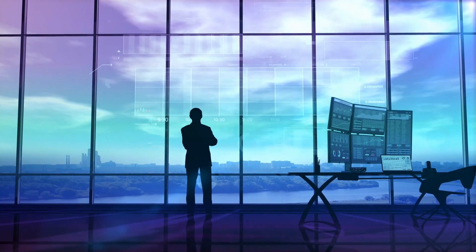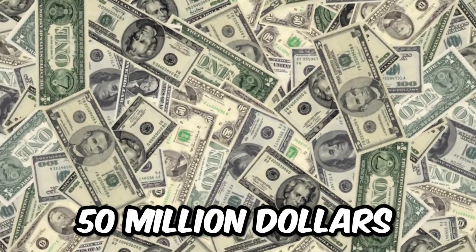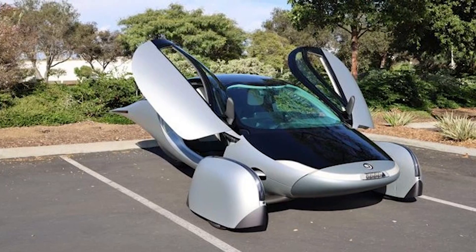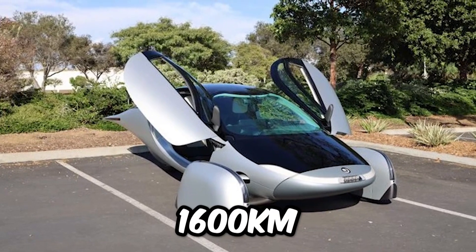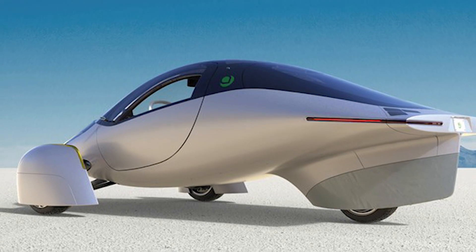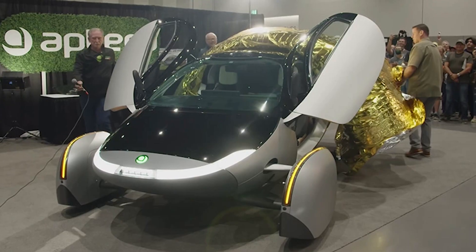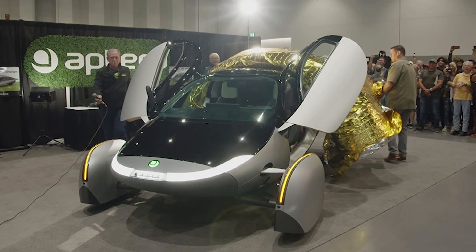The company needs a last injection of capital valued at $50 million. Aptera presents the second prototype of the Sun, its futuristic electric car with 1,600 km of autonomy and solar charging. Electric vehicle startup Aptera has just released a new video showing the best image yet of the company's futuristic electric three-wheeler.